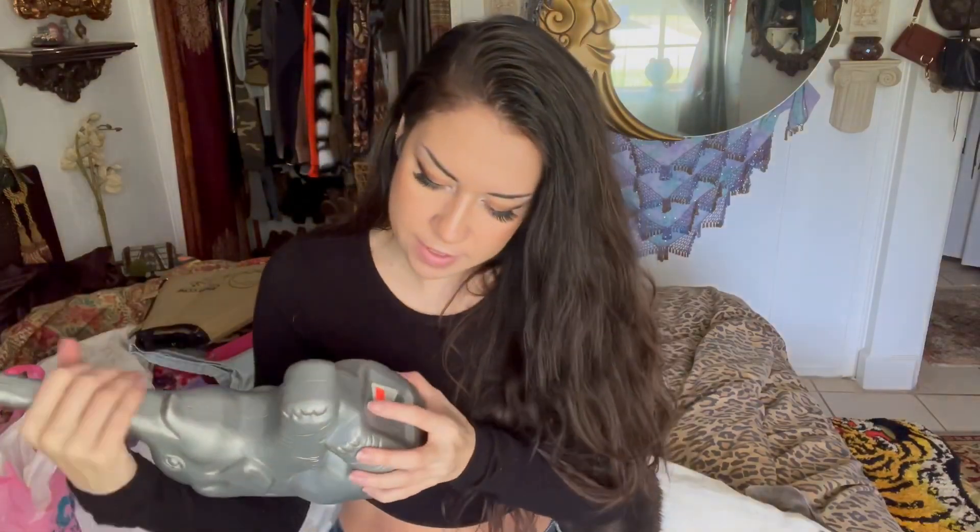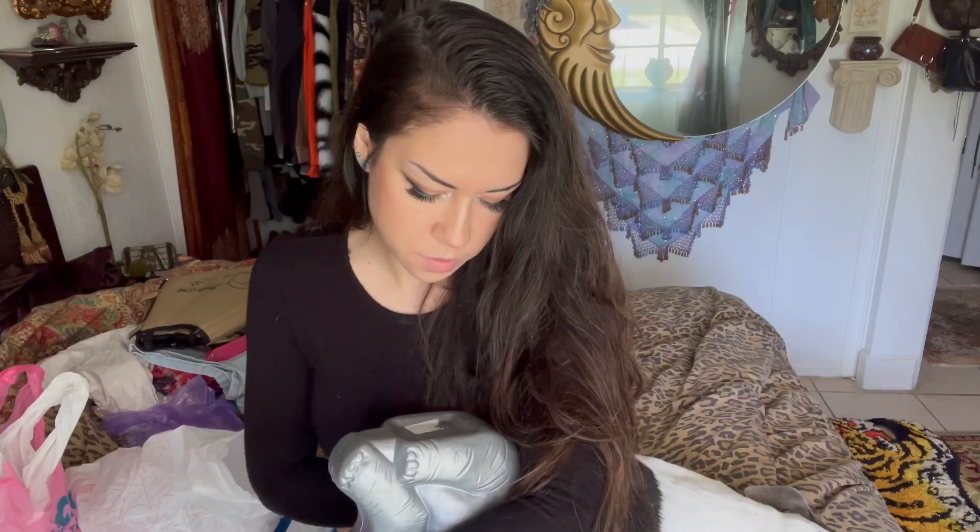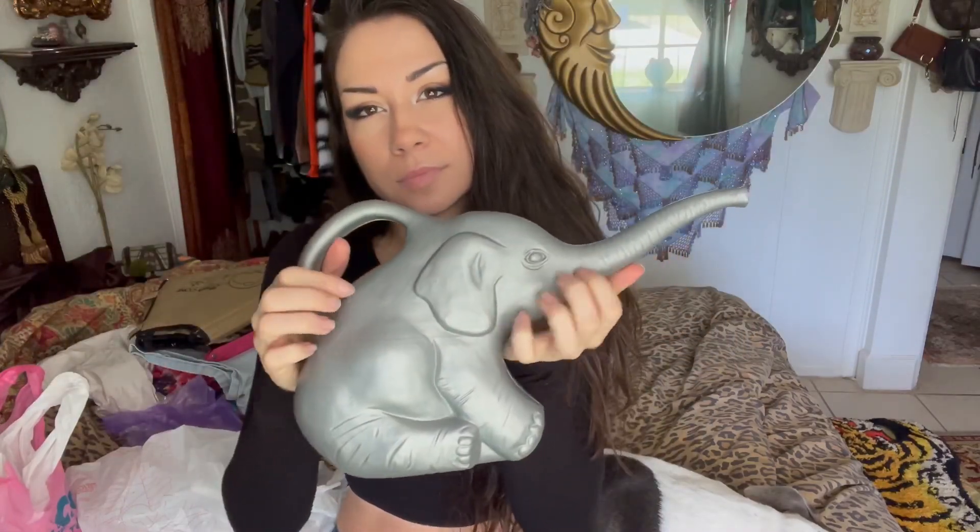I already have one of these elephant watering cans, but the one I have is more of a flat gray — not this metallic silver color. This is by Union Products, 1996, so it would be considered vintage at this point. I don't need both, so I might give one to my mother as a gift because she loves elephants and I don't think she has one of these yet.